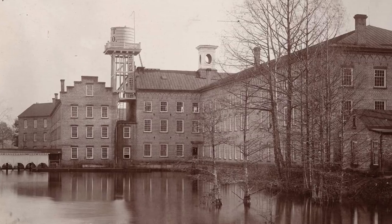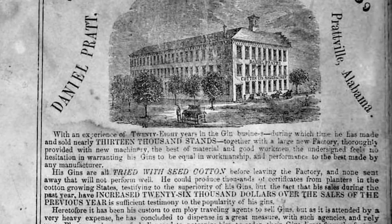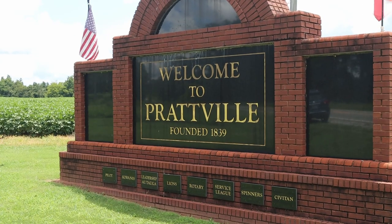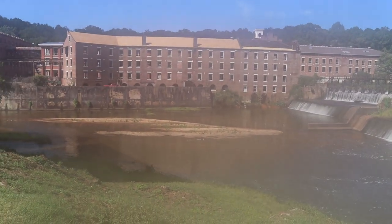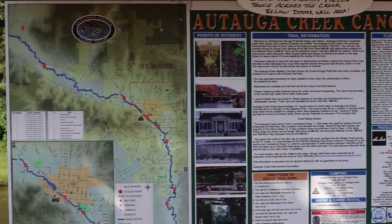Back in 1838, industrialist Daniel Pratt built a cotton gin factory on the banks of Autauga Creek in central Alabama. As the operation became the world's largest producer of cotton gins, the new town of Prattville was established. Fast forward to today, and although the creek no longer powers industrial equipment, it still serves as a focal point for the town, with summers filled with swimmers and kayakers.